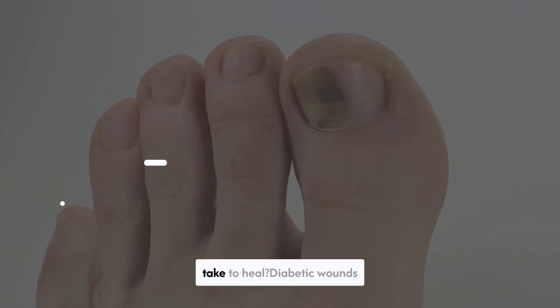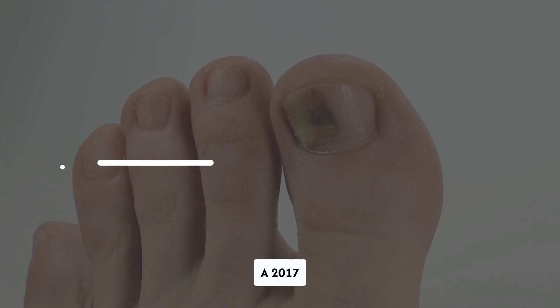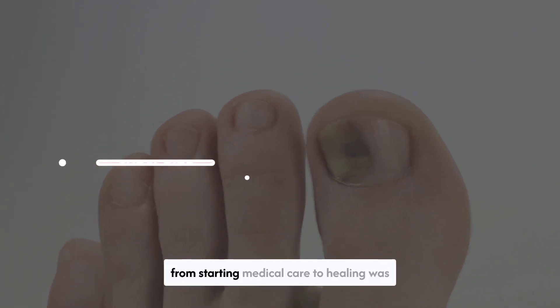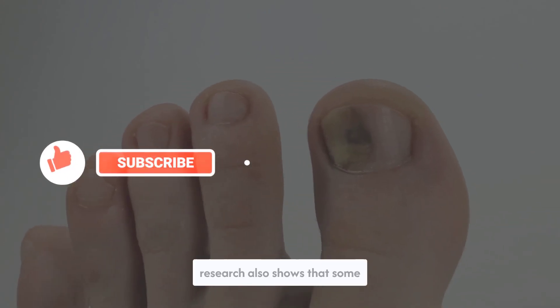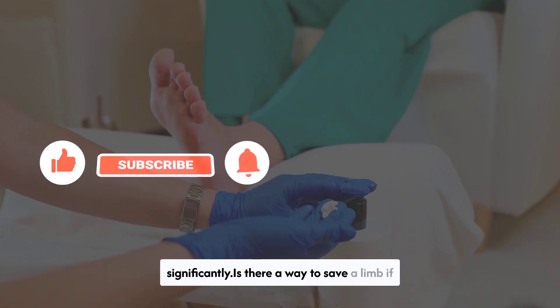How long does a diabetic wound take to heal? Diabetic wounds can take a while to heal. A 2017 study involving 105 people with diabetic foot ulcers reported that the median time from starting medical care to healing was 75.5 days, excluding the wounds that did not heal. However, research also shows that some medications may be able to reduce this time significantly.